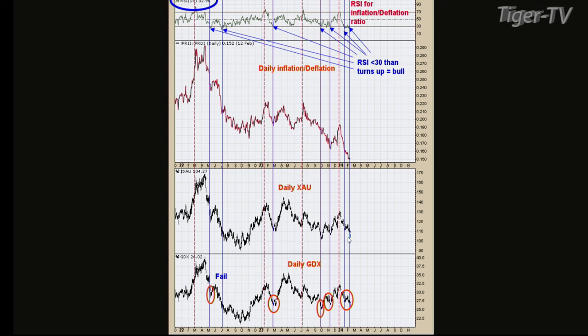We actually got a signal last week on this indicator, and even though we're down 5% today, this indicator can be off a little bit — like a week or so. I don't think we're starting a big decline here. Since the daily inflation-deflation ratio was bullish late last week, I think we're still okay, especially with GDX, because a lot of times GDX leads a lot of these indicators.